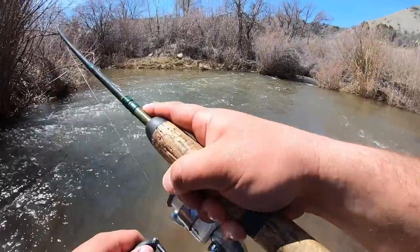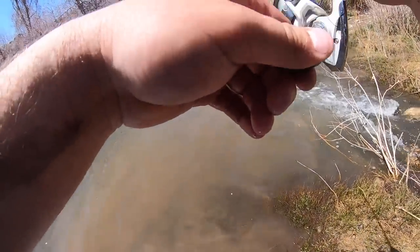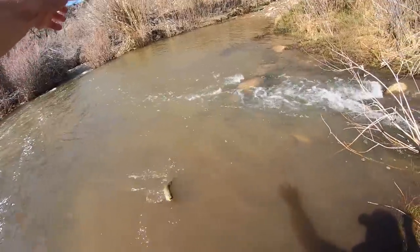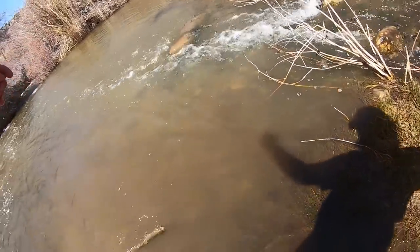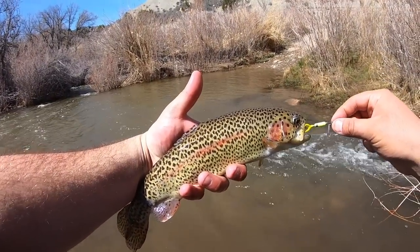There we go - I think that's a brown. Nope, rainbow. It just has some dark colors on him. Yeah, look at that. That is what I mean - absolutely beautiful. That is awesome.